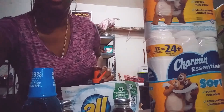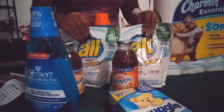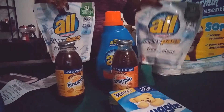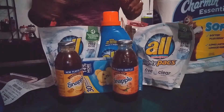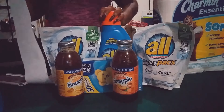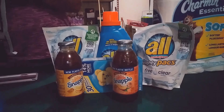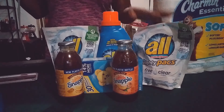My second transaction was the All and Snuggle deal. I got two All pods, one All liquid, and they were two for $6 each — four items totaling around $12. When you spend $12 on All and Snuggle products, you get a $4 ECB back.